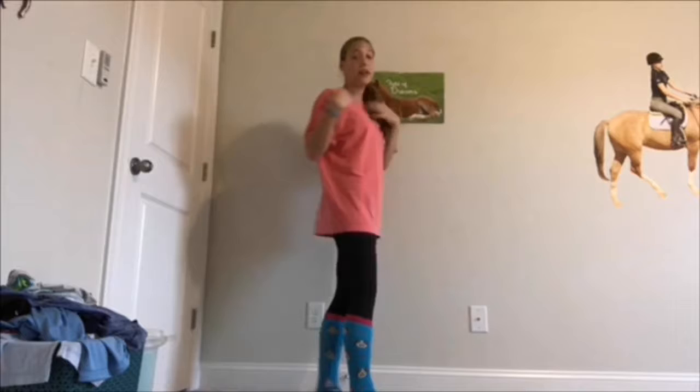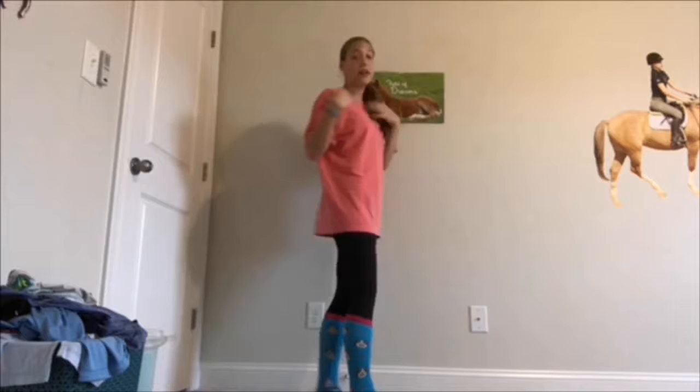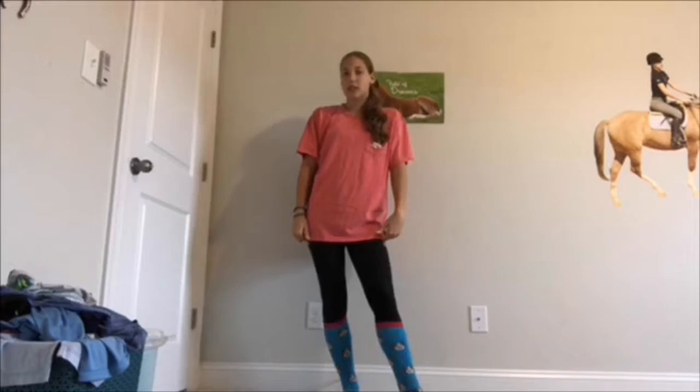For my ROTD I'm wearing this Equestrian Prep Collection shirt, and here's my back. And then I've got these winter riding breeches by Carrots, and then some socks.